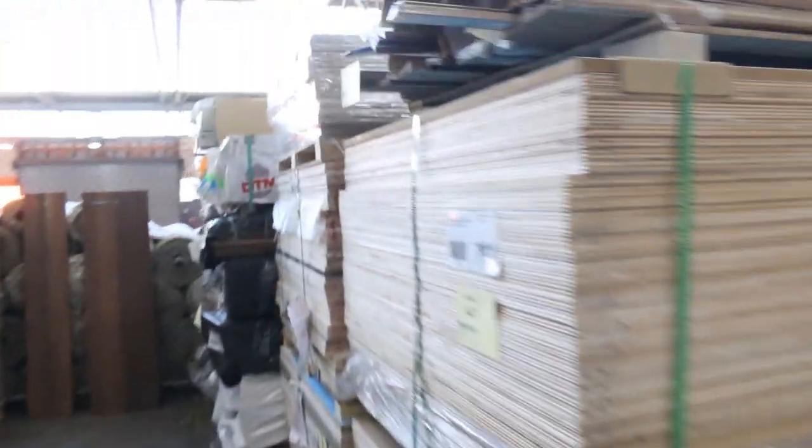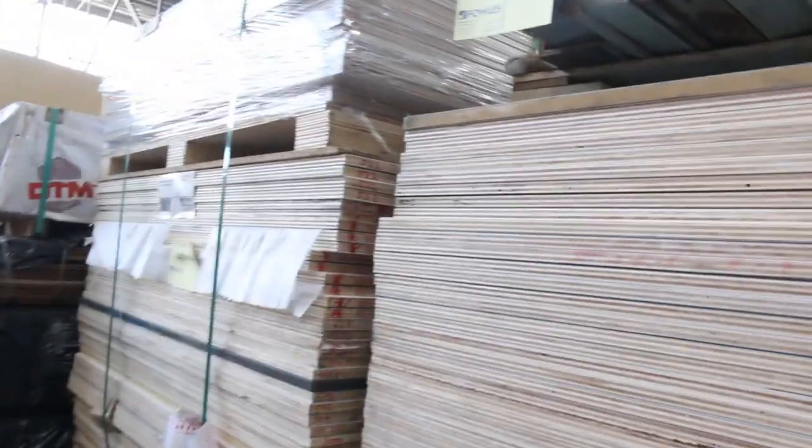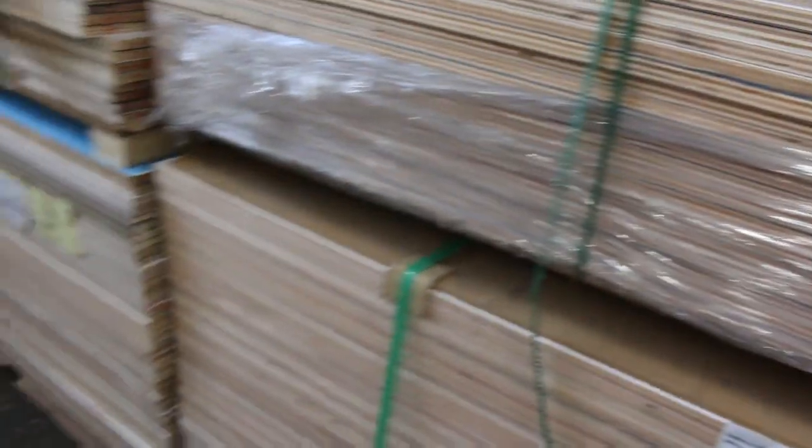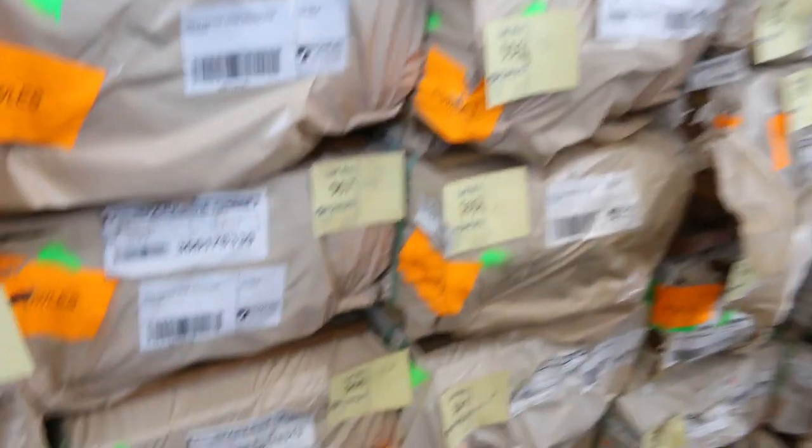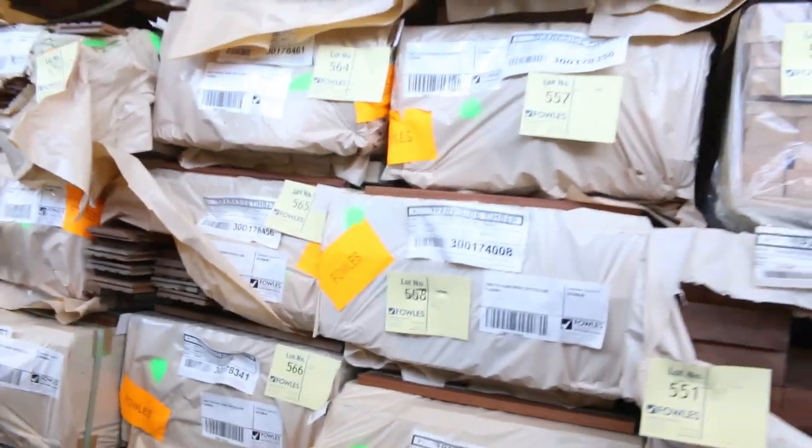Over here we've got some interesting packs of decorative ply - high wood in a variety of different colours: blues, whites and all sorts. That's always pretty popular when it turns up. We've also had a big load of spotted gum flooring come in right here - 130 by 19 - heaps and heaps of that, plus a bit of Vic ash in a variety of different sizes.